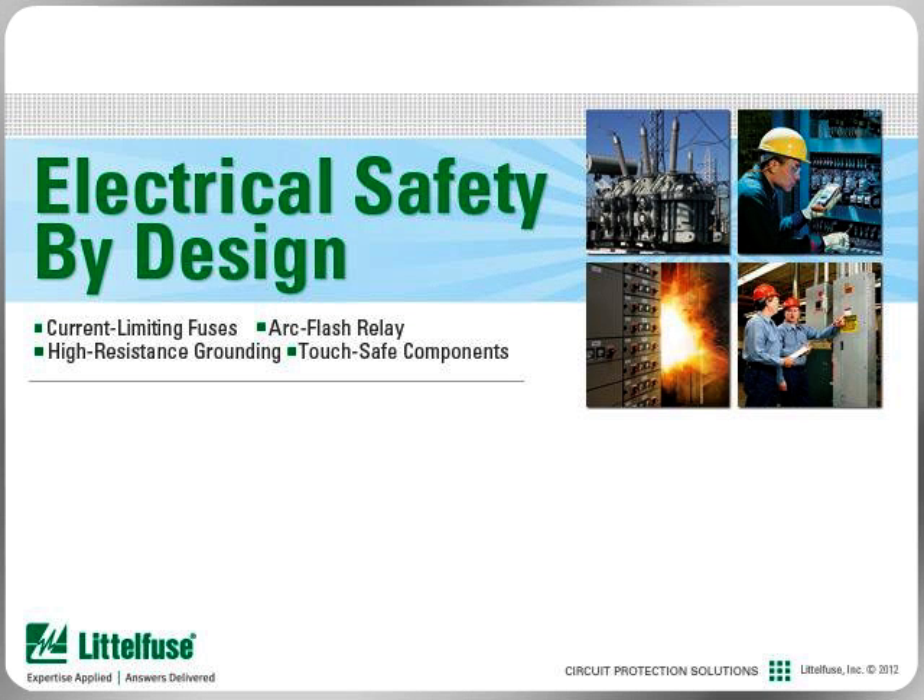In this series of modules from Littlefuse University, learn how Littlefuse, the global leader in circuit protection, can help you design electrical safety into your facility by utilizing our extensive experience in helping customers improve their electrical systems and safety of installations.